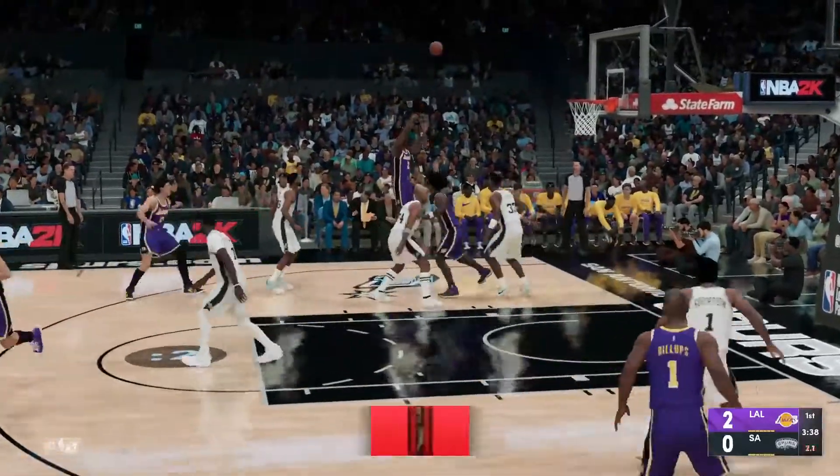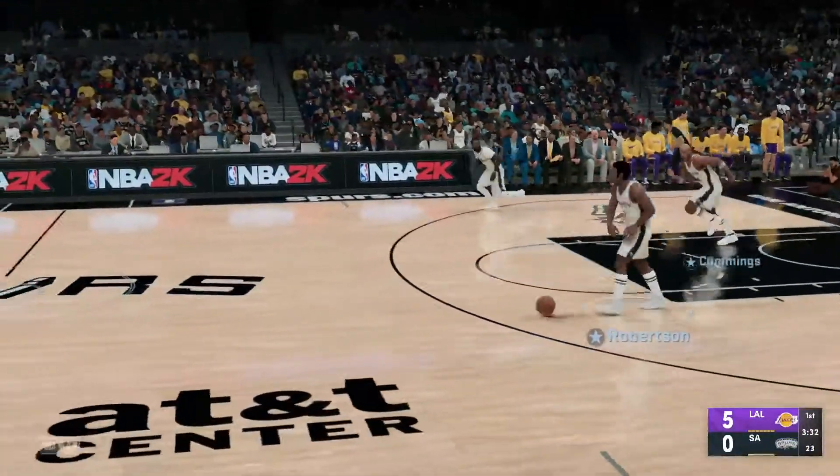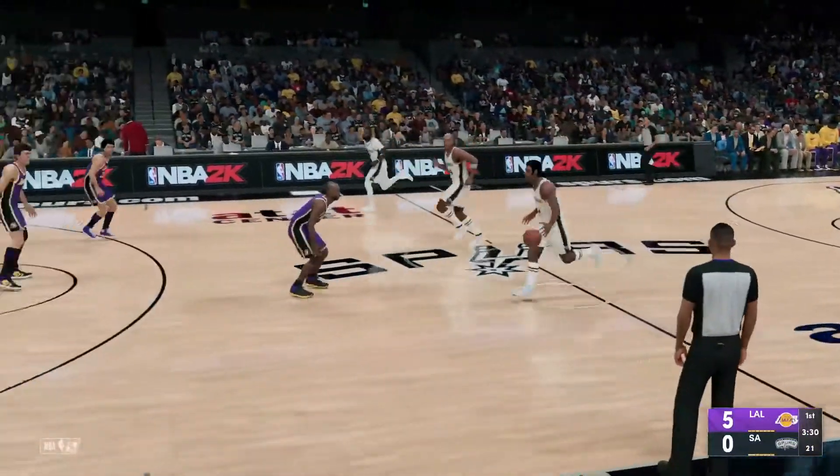Just three to shoot. Nobody near Leonard, and the three ball is good! Leonard's got five, and it's the Spurs' ball. It's a five-point game.